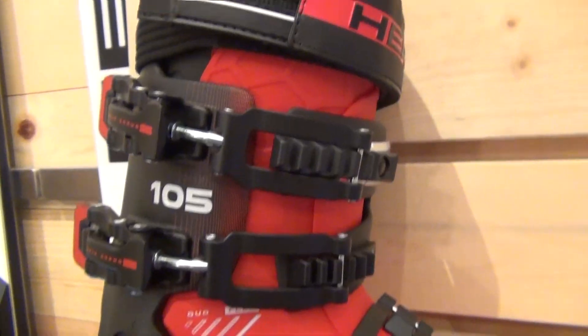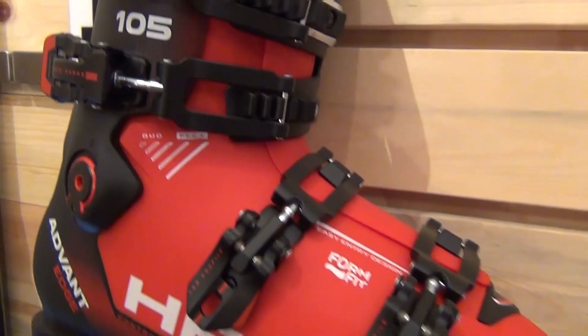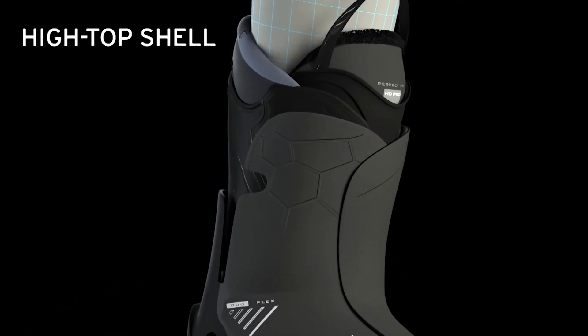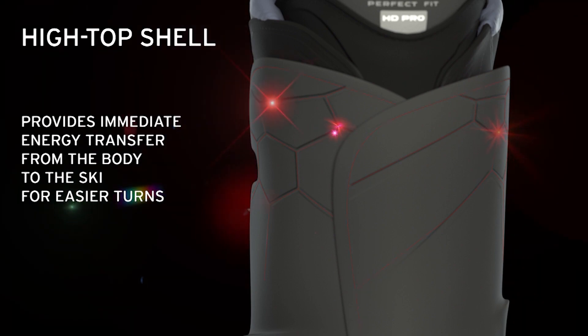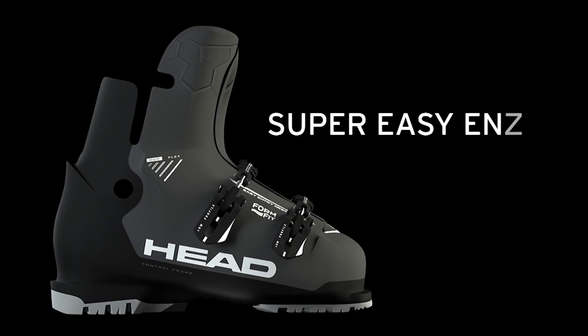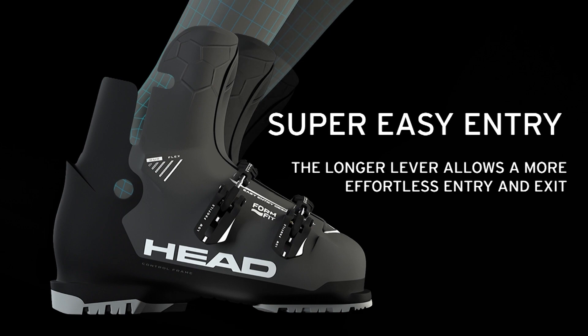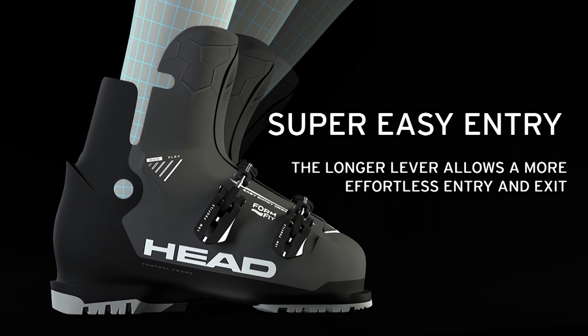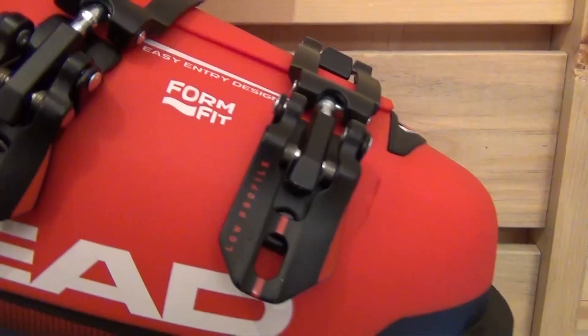When we talk about the boots in particular, the shell design is extremely interesting, really innovative, and like nothing else on the market. When we talk about the shell design, we start by talking about the High-Top Tech — that is a lower shell that comes up much higher on the leg, while we minimize the upper cuff of the boot. One result of this is that ease of entry and exit is really unmatched in the industry today; you can get in and out of these boots with incredible ease.